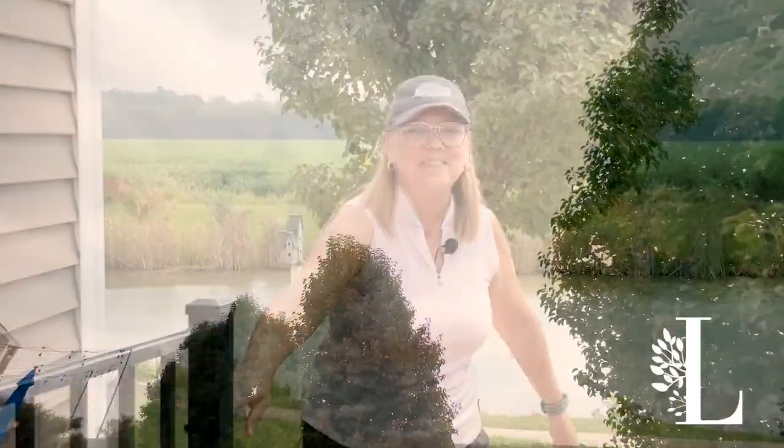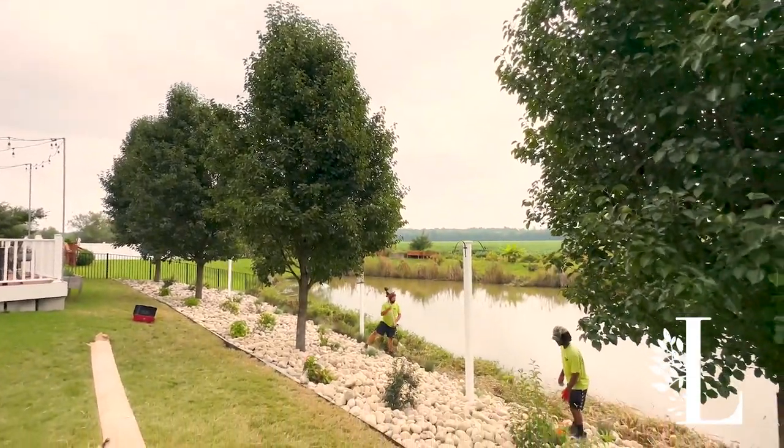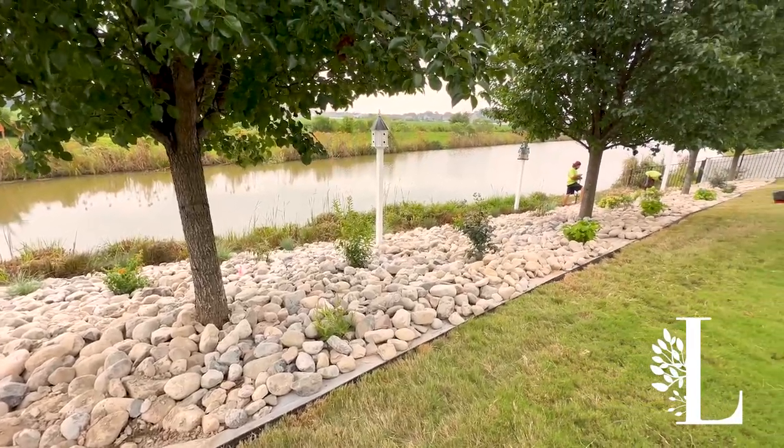Hey, hello, welcome. I want to show you a project that we're just wrapping up. Come on in, take a look. My name is Lisa Hulme and I am a landscape designer with McDonald Landscape.